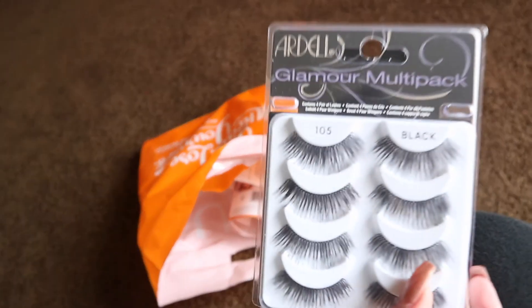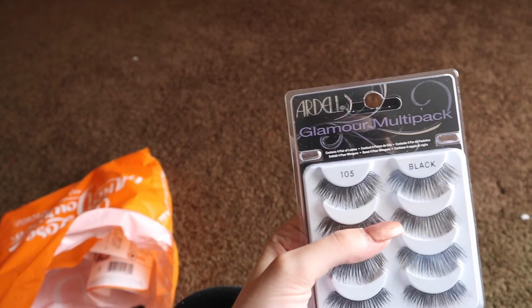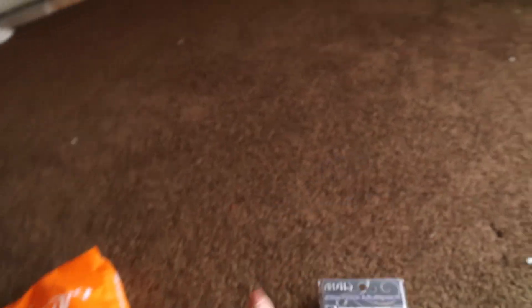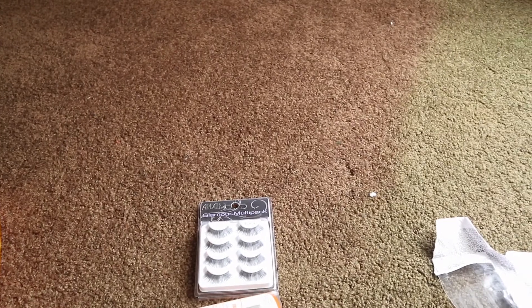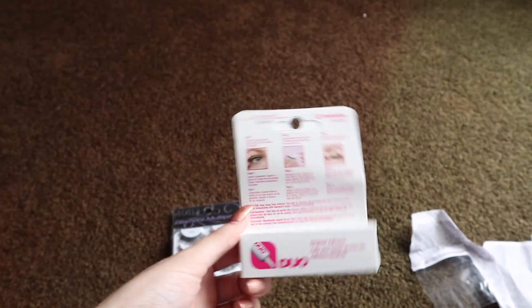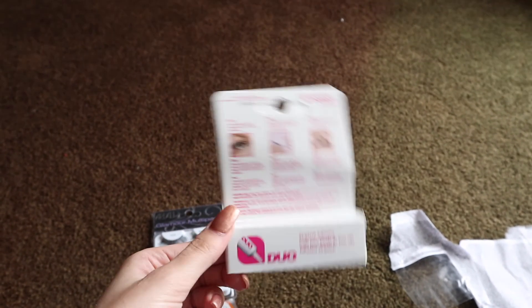So I wanted to show you what I got from Ulta. First I got the Glamour multi-pack lashes because I had the natural Ardell Wispies but I just wanted to see how I like the Glamour pack and if I'd like them better or whatnot. I needed more lashes anyways so I figured why not get them. Then I got the Real Techniques Beauty Sponge because I wanted to see if it's really good. I wanted to compare it to the Beauty Blender, which you'll see in a new video. Then I got Duo Lash Glue in black to see if I'll like the black better, and maybe I could just wear lashes plain with no eyeliner and see if it would make it look like a headliner.